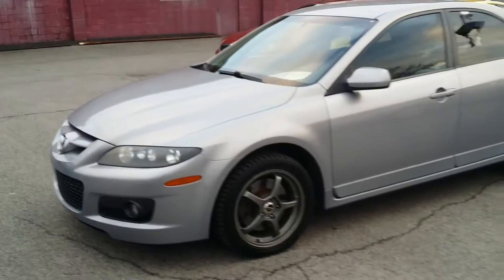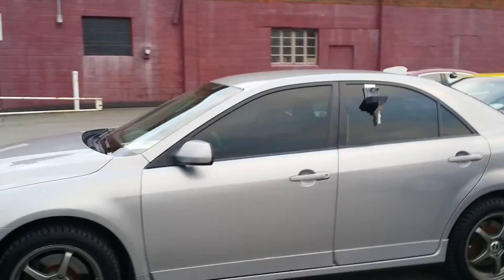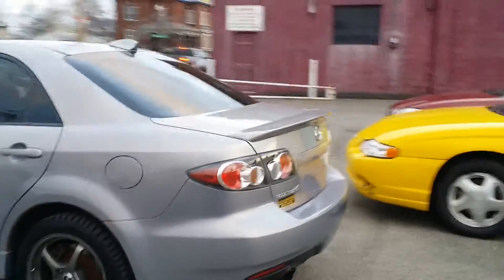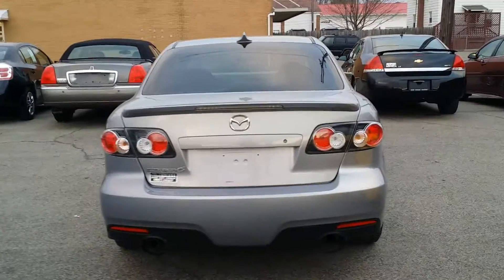They just brought them back, so we have factory rims for it. Here's some aftermarket rims. Great looking car. Let's take a look here at the back. There's your dual exhaust down there. A lot of fun driving this thing.